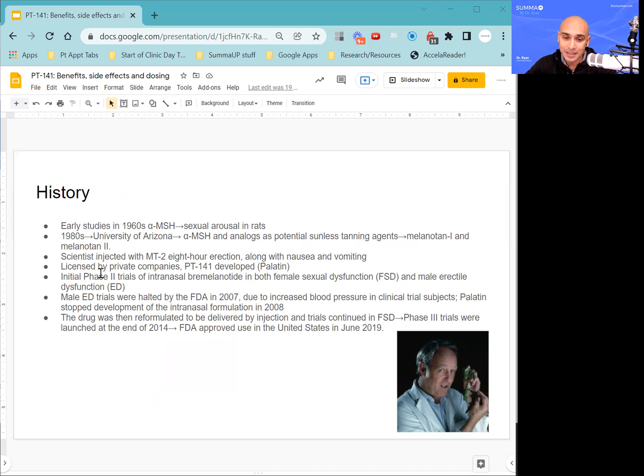It actually came out serendipitously. One of the scientists involved with the research basically injected himself with MT-2 and developed an eight-hour erection along with some significant nausea and vomiting. He actually reported this in one of the studies he was doing on melanotan-1 and 2, which are synthetic peptide analogs of melanocyte-stimulating hormone. With this revelation, private corporations started to have interest in MT-2, and so Palatin Technologies developed a metabolite of MT-2 called PT-141.